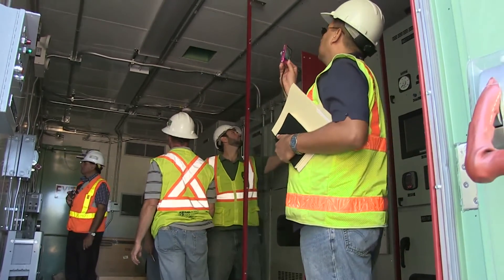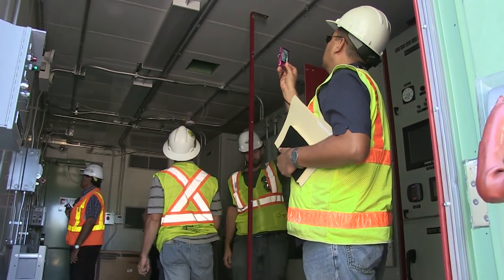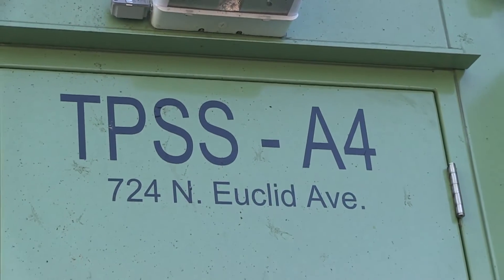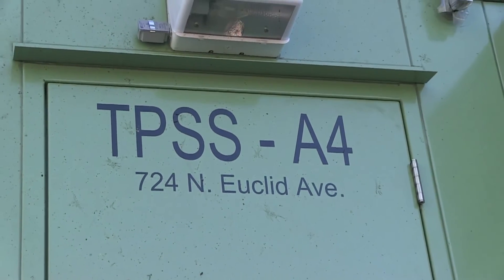That's about eight to ten hours worth of work. So there is a real tight window with a very small margin for error to get this unit energized and tested.